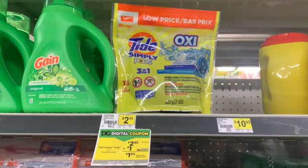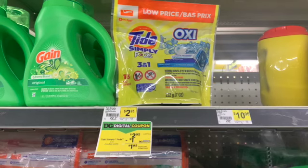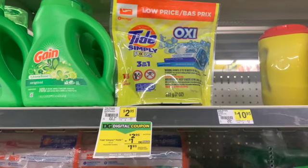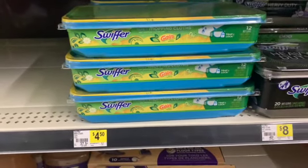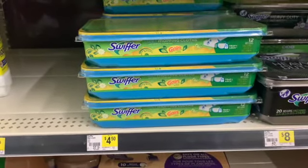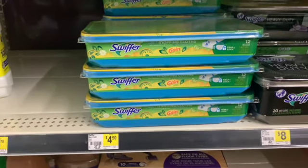I'm also going to grab one of these Tide Simply Pods. They're on sale for $2.95. There is a $1 off digital coupon, but I'm going to be using the $2 off digital coupon — and this is a glitch deal. Next, I will be grabbing one of these Gain Scented Swiffer Wet Cloths. They are originally priced $4.50 and we have a $2 off of one digital coupon.